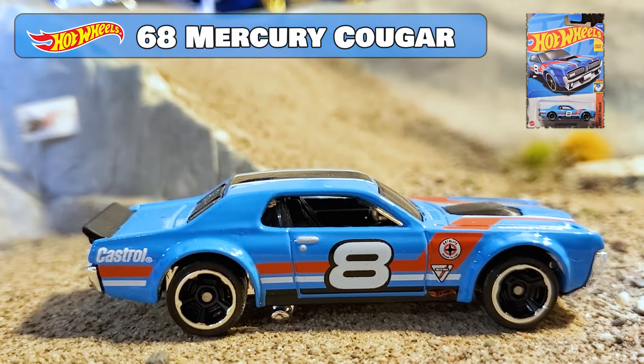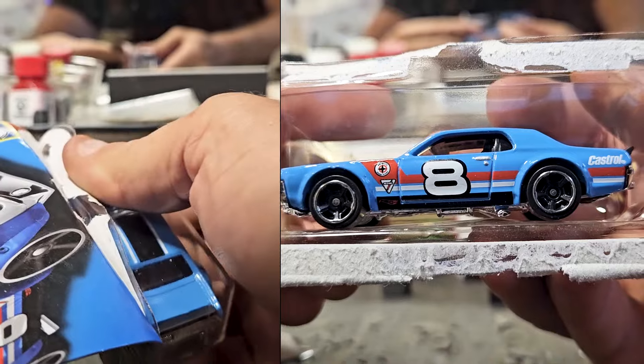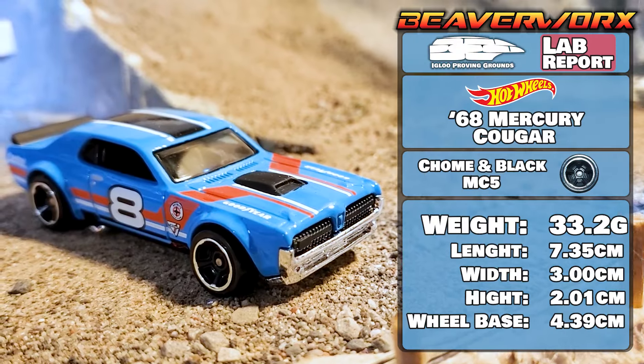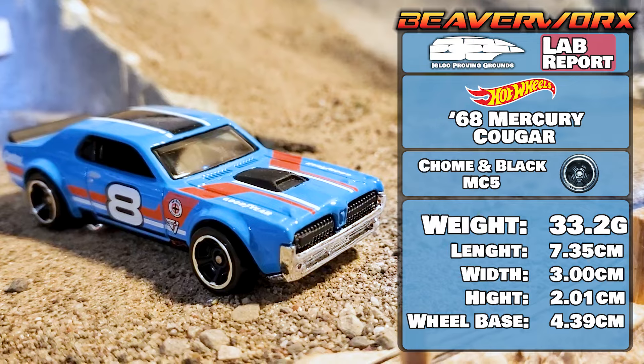First vehicle: Hot Wheels 68 Mercury Cougar, 7 out of 10 from the 2022 Muscle Mania Series, fresh out of the pack. There's been 22 versions since 2014 and its brother was a super treasure hunt. It's got the wheels, it's got the weight — let's see what it does.